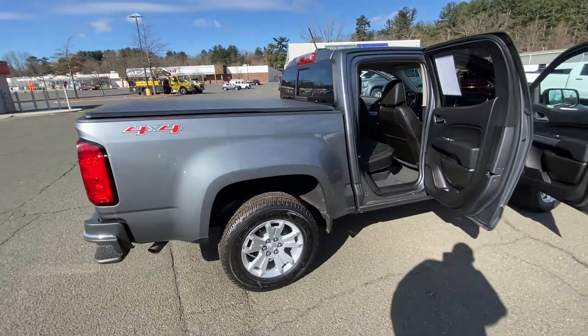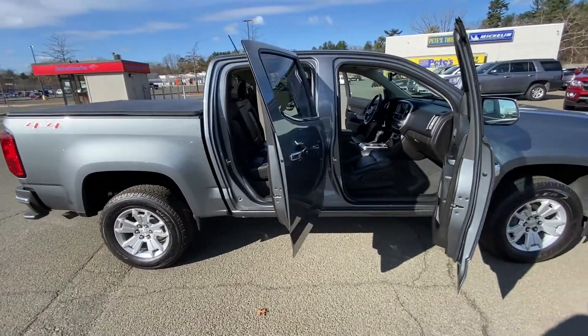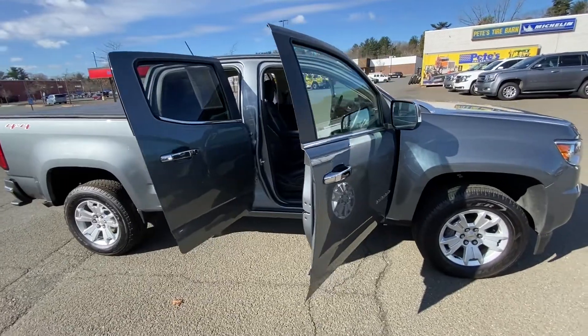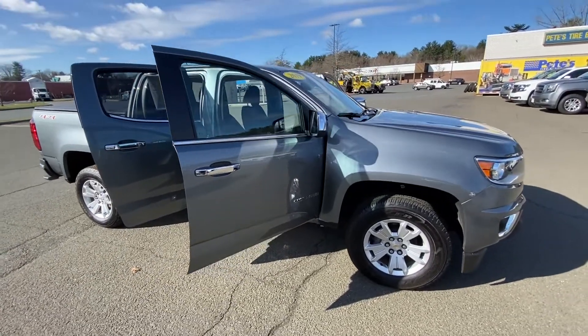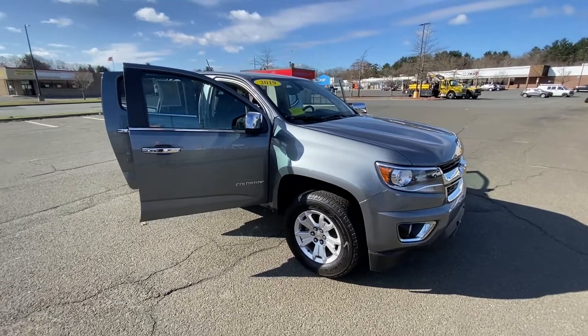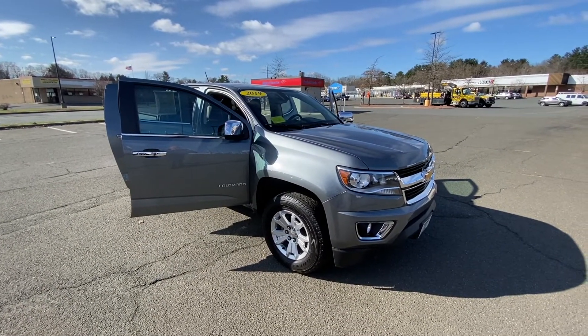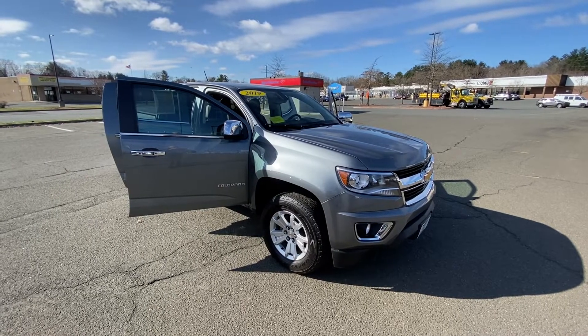If you have any questions, you can give us a call at 413-584-3883. More than happy to help you out on the 2019 Chevrolet Colorado LT. Thank you for stopping by our website and taking a look at the truck. I look forward to talking to you soon — have a great day!